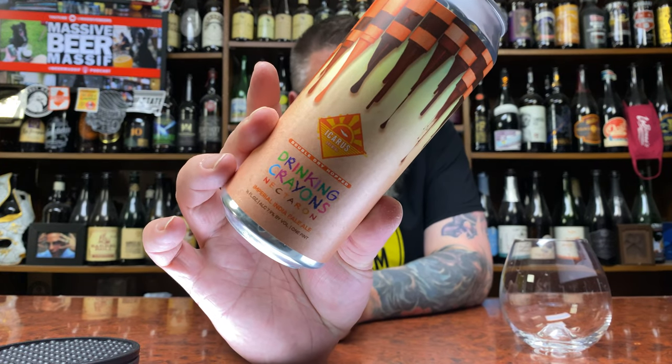How you doing YouTube? Matt Massa Beer Reviews back with a little bit of Icarus up in this piece, in the form of their double dry hopped Drinking Crayons. This comes courtesy of my boy Mike — thank you very much, brother.